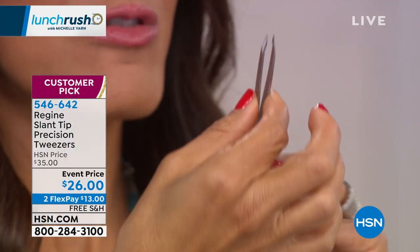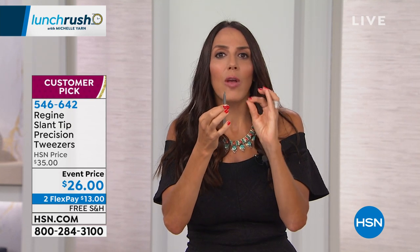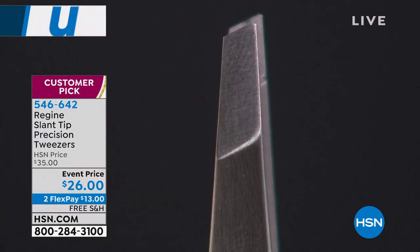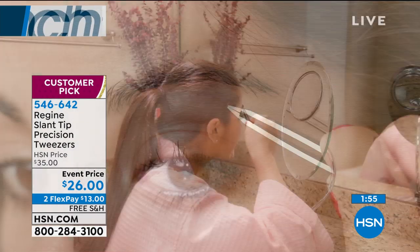Fern discovered and brought Regine tweezers to the market. About 20 years ago she was working in an esthetician's office where there was one pair of tweezers so much better than all the others — all the women were fighting over them. It was the Regine tweezers. She actually contacted the factory, started redesigning it — made the tip just a little bit better for cosmetic tweezing — and partnered with Regine to bring them to HSN. At her first trade show she had no money and was afraid no one would come to the booth, but within a few hours just from word of mouth, you could not get to the booth.